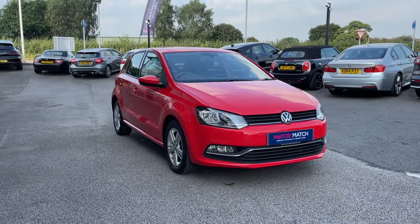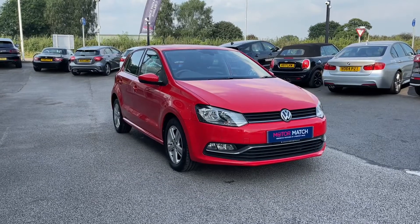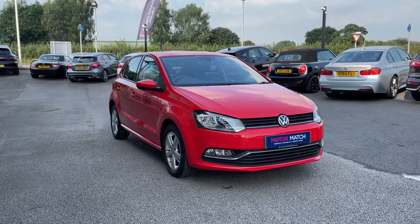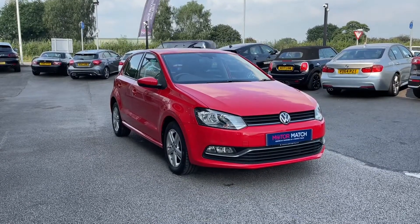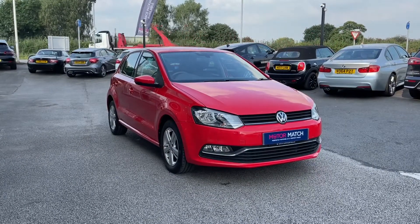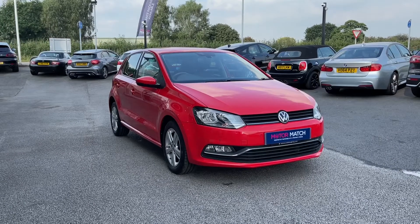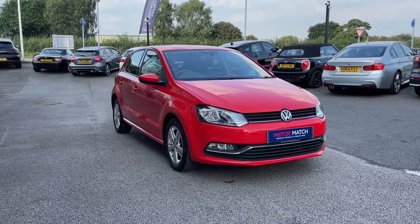Thank you for watching this video on the Volkswagen Polo Match, now available at MotoMatch Stafford. This is a MotoMatch approved vehicle, which means it comes with a 30-day warranty or up to 1,000 miles, whichever comes first. We also offer RAC extended warranties of up to three years, available with most of our cars, and you can even get flexible finance packages tailored specifically to you. For a personalised quote or to book a test drive, contact us on 01785 899 474.